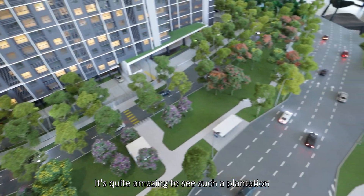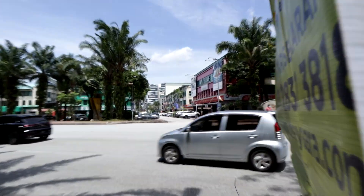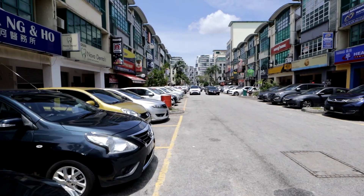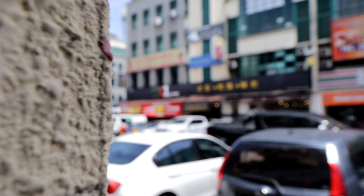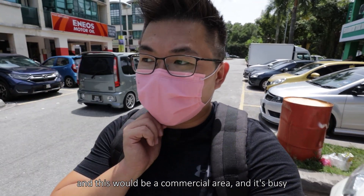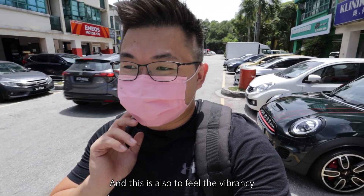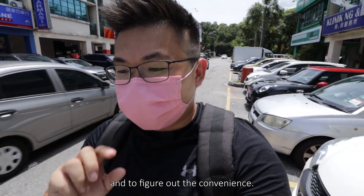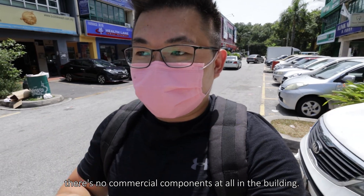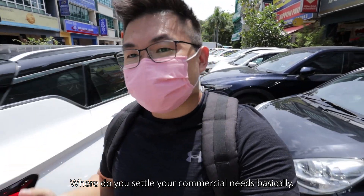We are now opposite the site where you have the commercial area — it's busy, lots of people. This lets you feel the vibrancy and figure out the convenience. If you want to stay yourself, there's no commercial component in the building, so you need to consider where you buy your groceries, where you go for food, and where you settle your commercial needs.